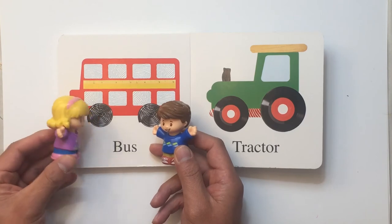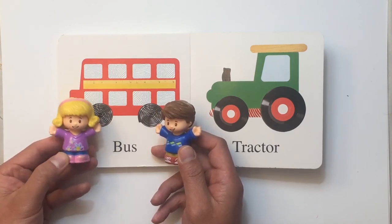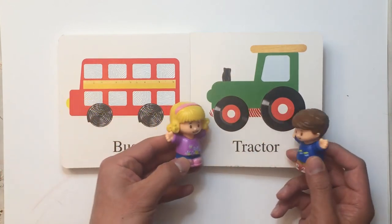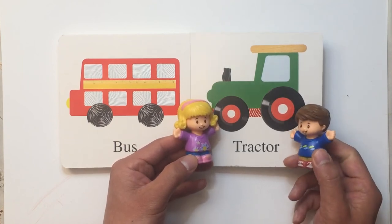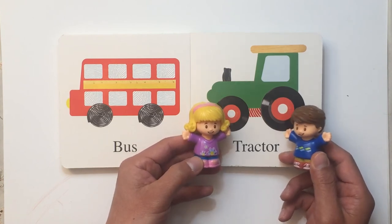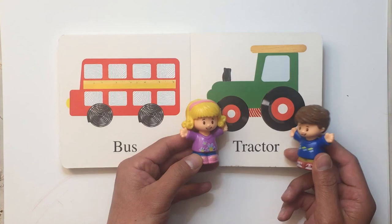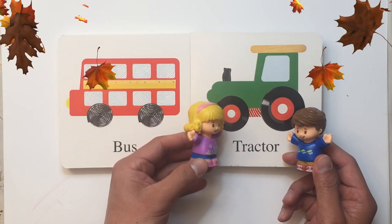It looks like fun — it's a sightseeing bus, it's red. You see them all the time in London. That's right! Look, what do we have here? This looks like a tractor. Yeah, have you seen a tractor before? Nope, this is my first time. What do they do? I think they are used on farms.